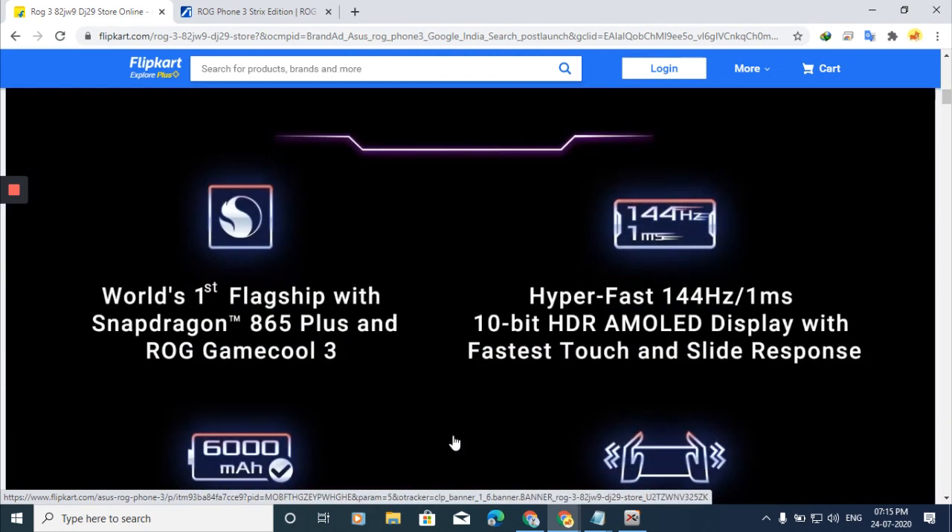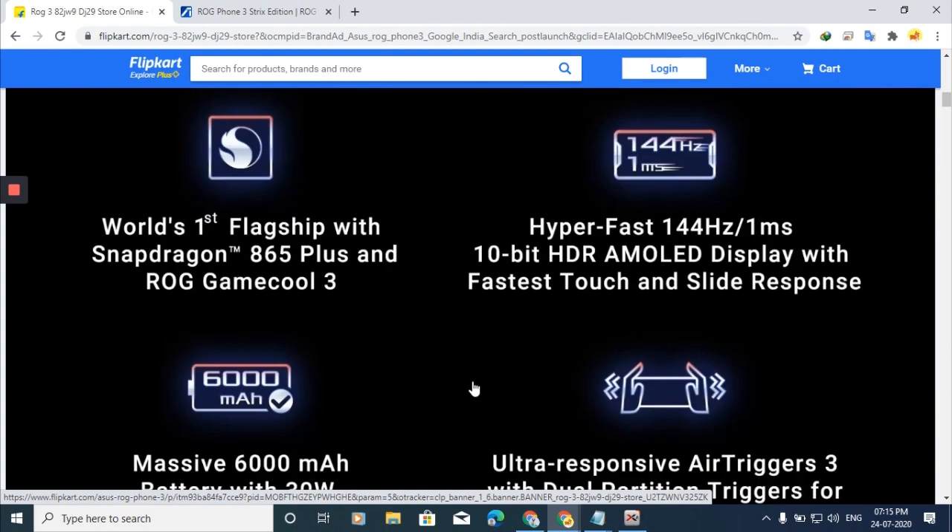Let's talk about the world's first flagship with the Snapdragon 865 Plus processor. You also get the ROG GameCool 3 cooling technology. The display is Hyperfast 144Hz with 1ms response time, which is pretty smooth.